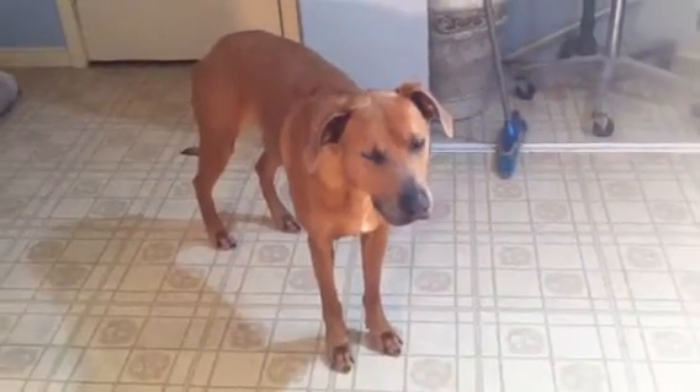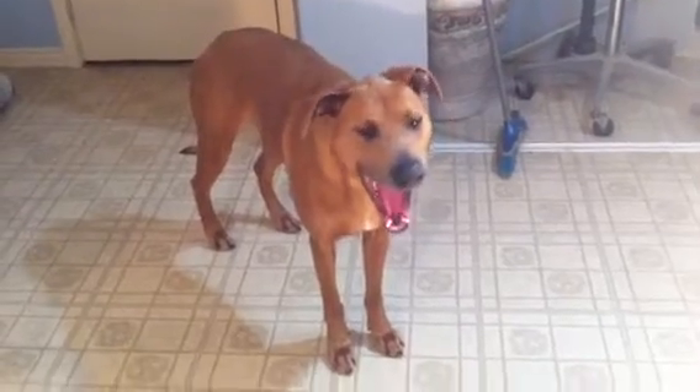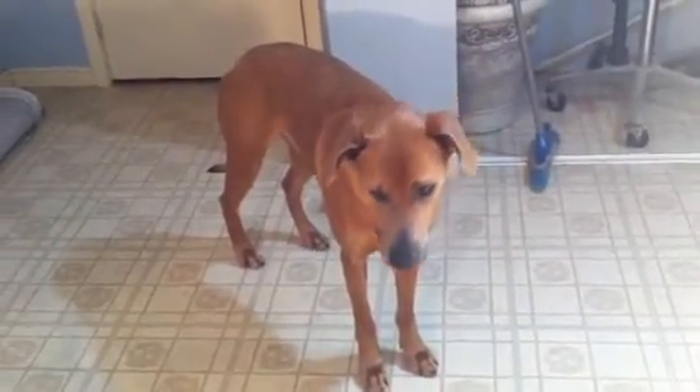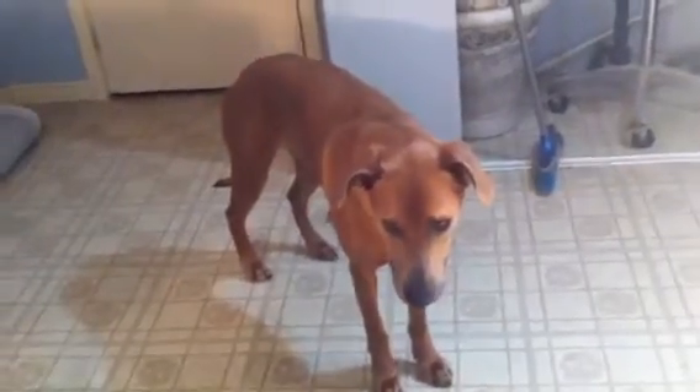Another example of my work here is Dustin. He's a rescue dog, and I just polished him up very nicely.